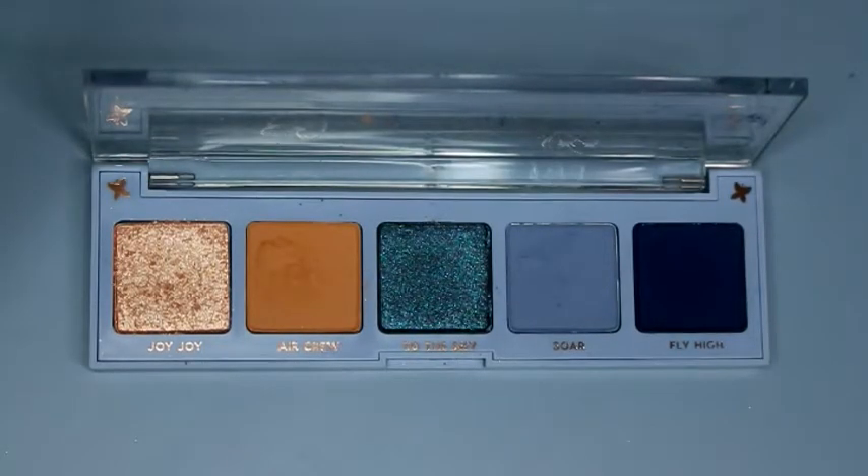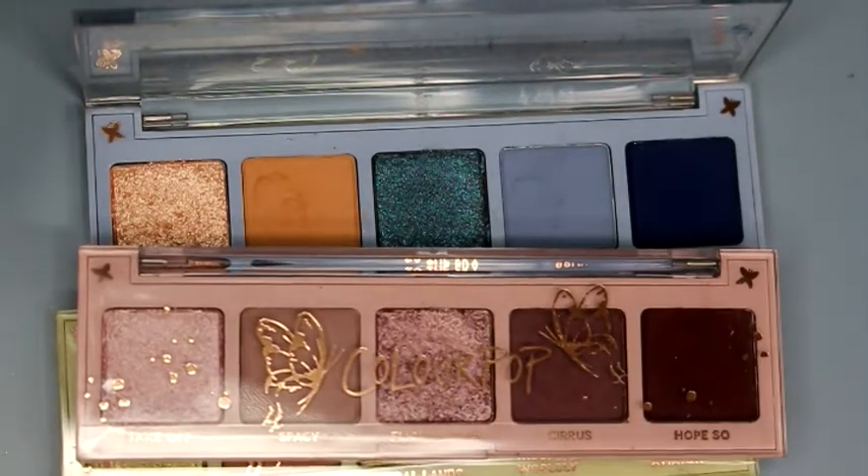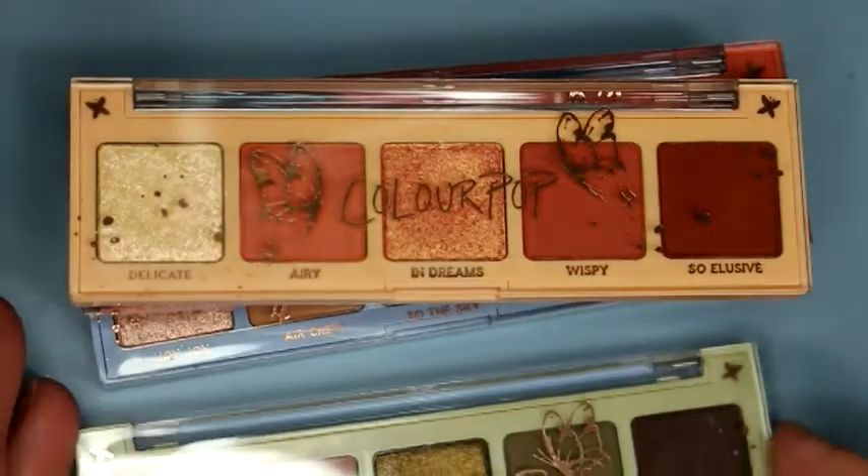So I hope you guys enjoyed this swatch fest. I did three separate videos, so you're not gonna see all three vaults swatched in this video, but I hope this was helpful. If you got any of the vaults, let me know your thoughts in the comments. My favorite from this vault was definitely the Fly Away one — the green one. Those were very pretty. Least favorite was On a Wing, the purple one — I just felt like those weren't as pigmented as everything else we've been swatching for the holiday stuff. The blue one is pretty too, but my favorite was definitely the green.